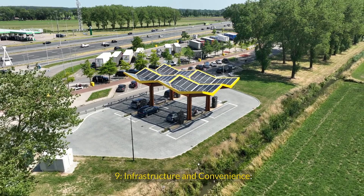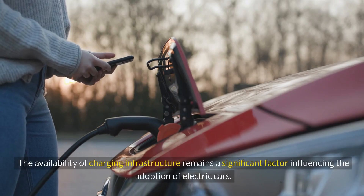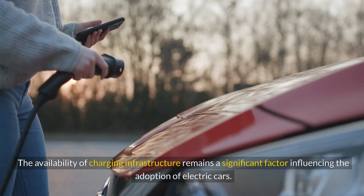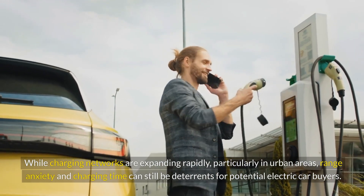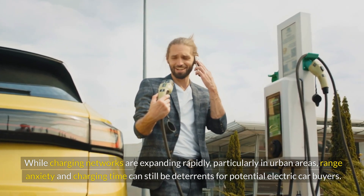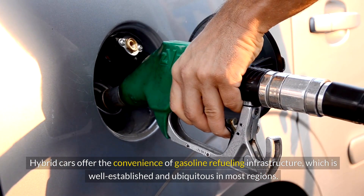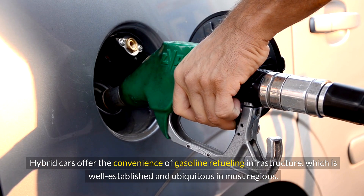Infrastructure and Convenience: The availability of charging infrastructure remains a significant factor influencing the adoption of electric cars. While charging networks are expanding rapidly, particularly in urban areas, range anxiety and charging time can still be deterrents for potential electric car buyers. Hybrid cars offer the convenience of gasoline refueling infrastructure, which is well-established and ubiquitous in most regions.